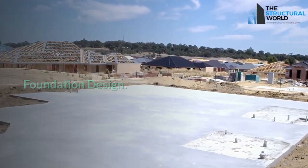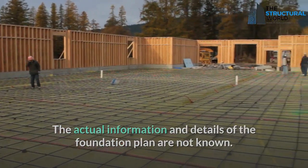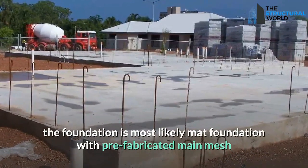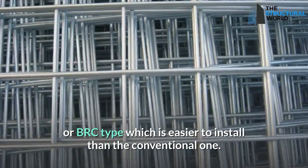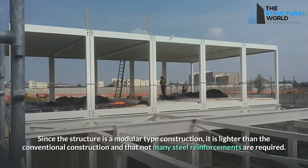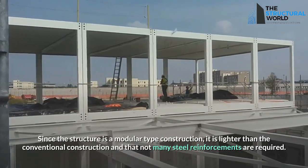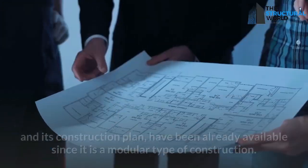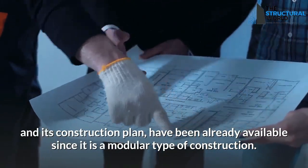Regarding foundation design, the actual details are not fully known, but from a structural engineer's perspective, the foundation is most likely a mat foundation with prefabricated main mesh or BRC type, which is easier to install than the conventional approach. Since the structure is modular, it is lighter than conventional construction and requires fewer steel reinforcements. Prior to construction, the structural analysis and design, as well as MEP and the construction plan, had already been prepared, as is typical for modular construction.